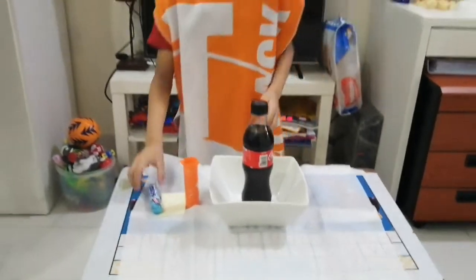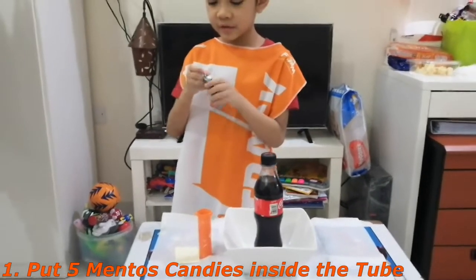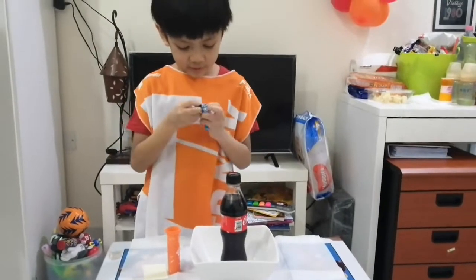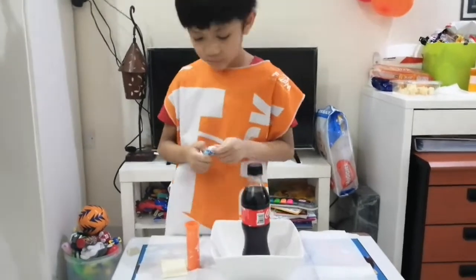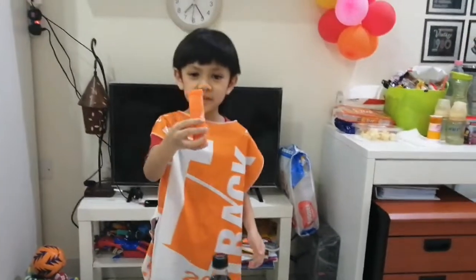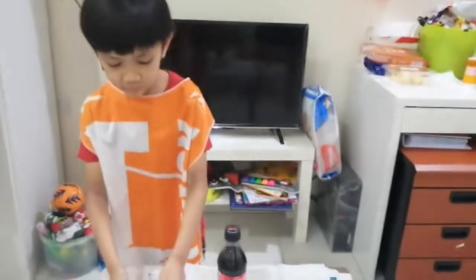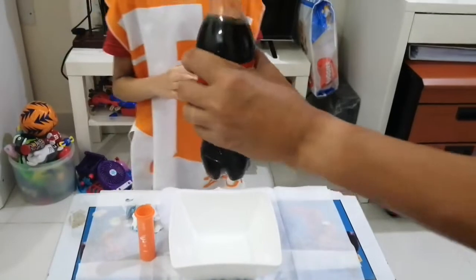Okay, so let's start. Now I'm going to put five Mentos in like this. We have five Mentos in our Mentos tube. My daddy is going to open the Coca-Cola bottle, and then you will see what will happen.